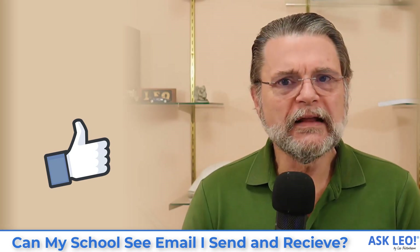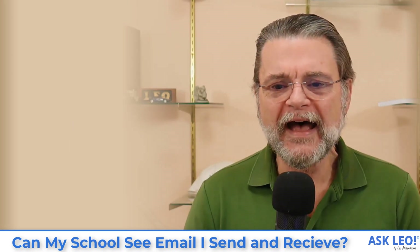For updates, related links, comments and more, visit askleo.com/136731. I'm Leo Notenboom. This is askleo.com. Thanks for watching.